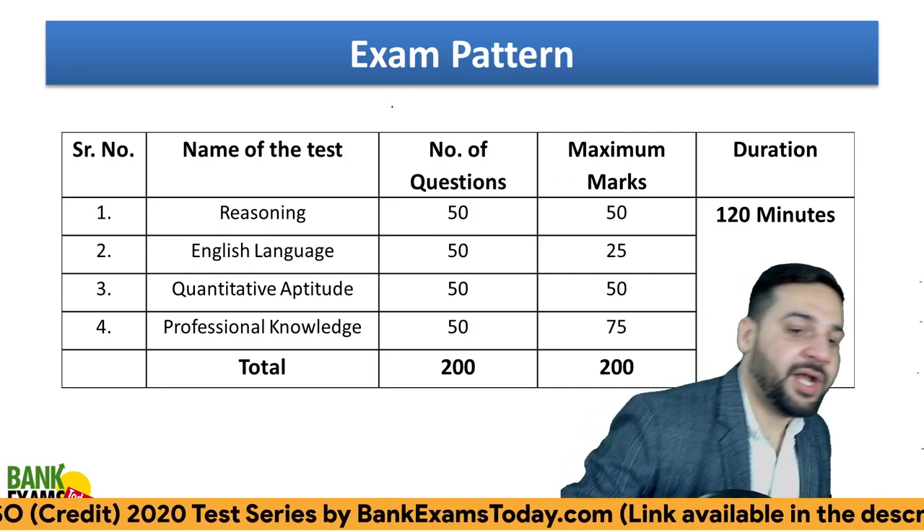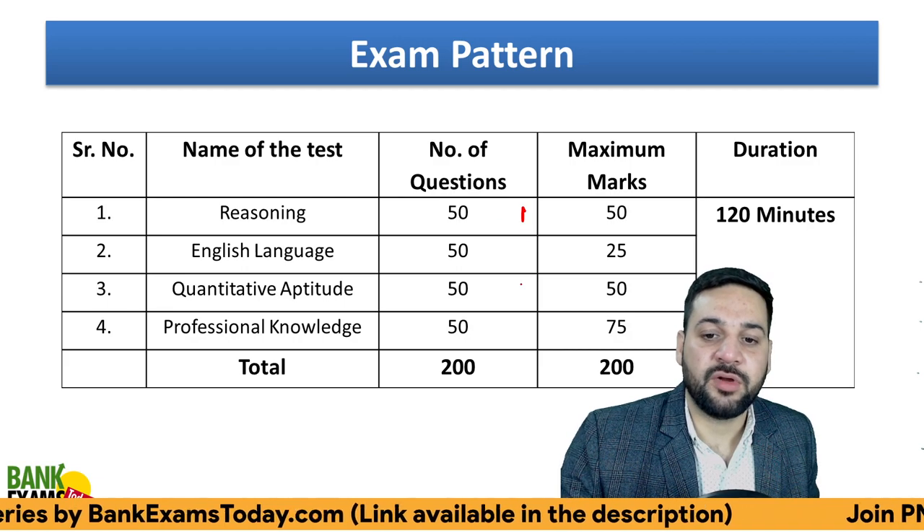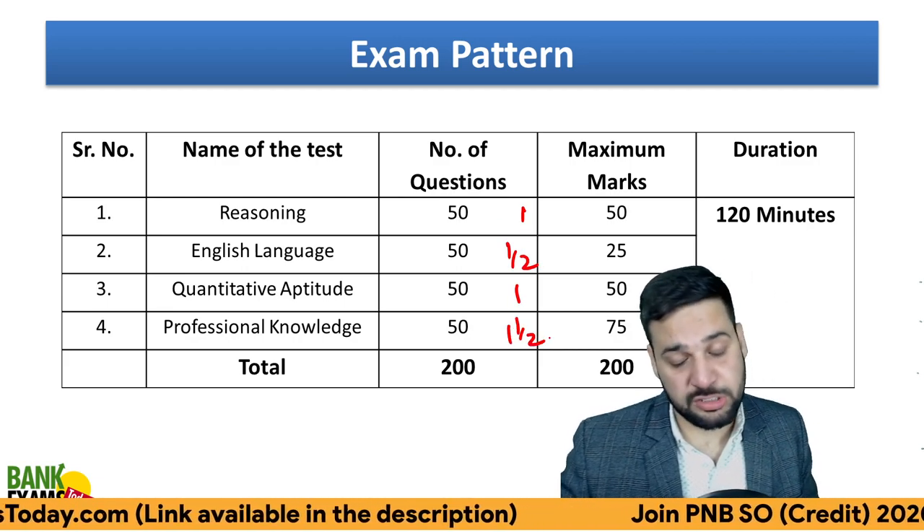First of all, the exam pattern. There is Quant, Reasoning, English, and Professional Knowledge. One mark each for Reasoning and Quant, half mark for English language, and one and a half mark for Professional Knowledge.